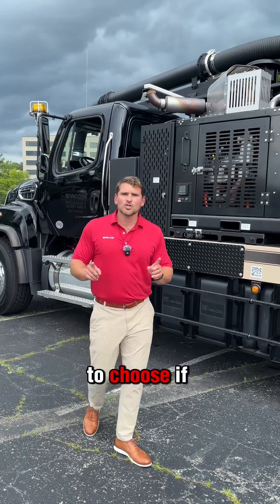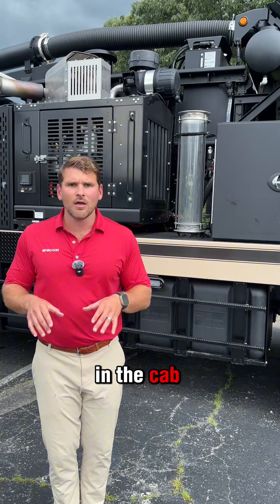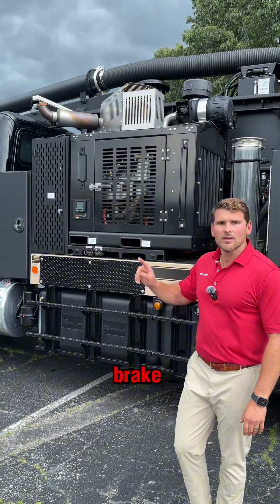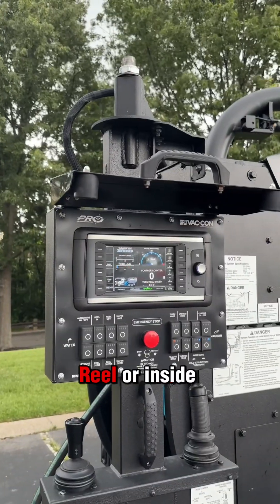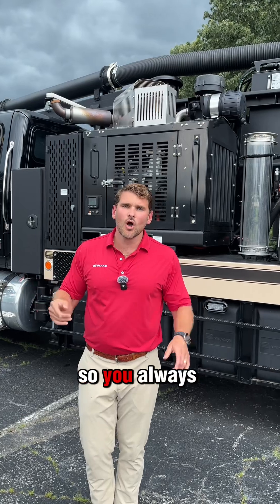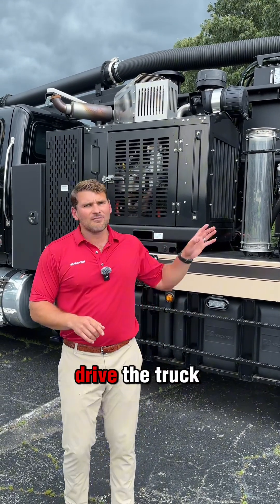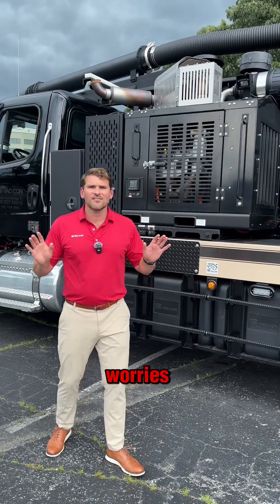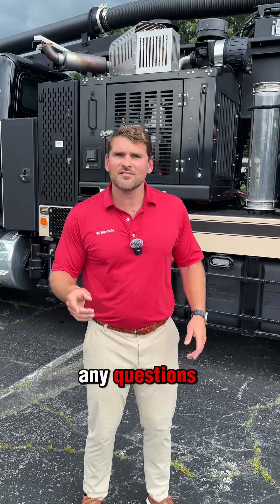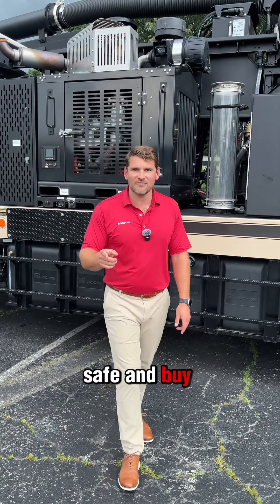One big thing about this truck is you don't need to choose road mode, jet mode, or combo mode in the cab. If I want to run this truck, I pull up, pull the parking brake, and I can engage my transfer case from the front of the Pro Reel or inside the cab. You always have the variability of controlling this truck from the front and driving without any worries — not to get confusing with operation. If you have any questions, shoot me a comment or send me a message. As always, work safe and buy Vacon.